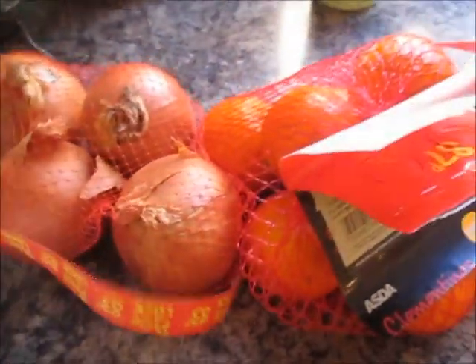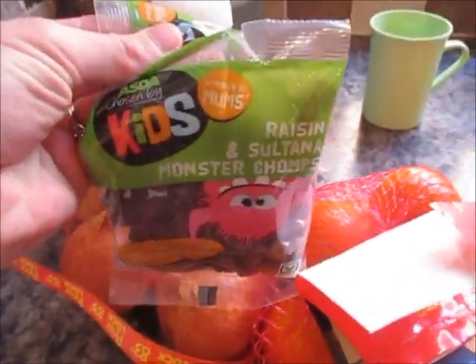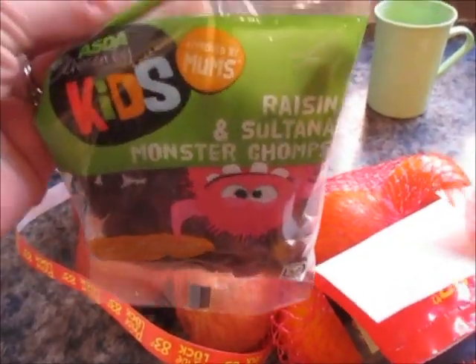Two bags of clementines and four of these little raisin things. Juices to drink — I think they were four for a pound.